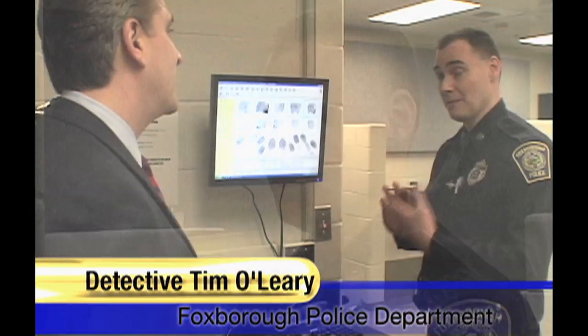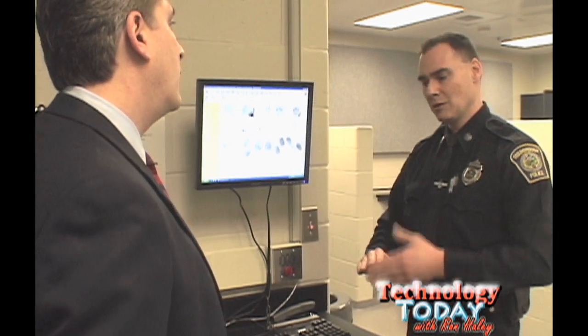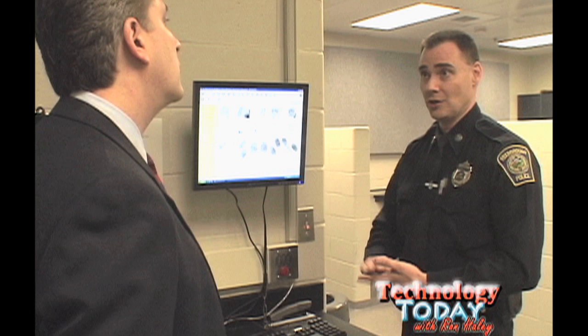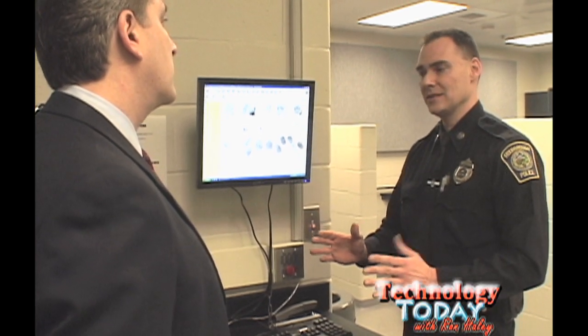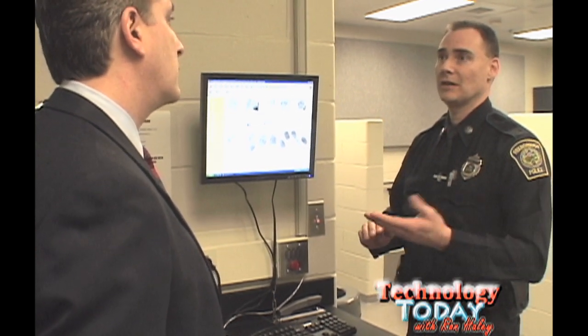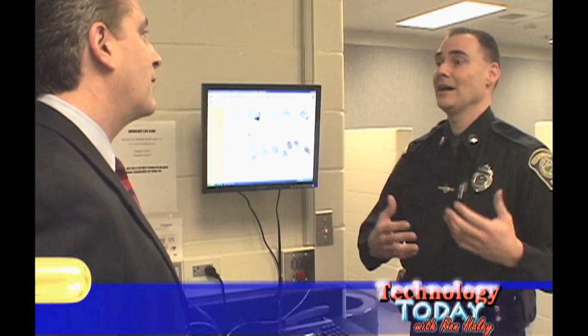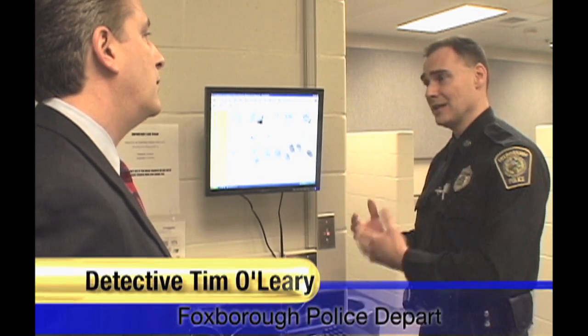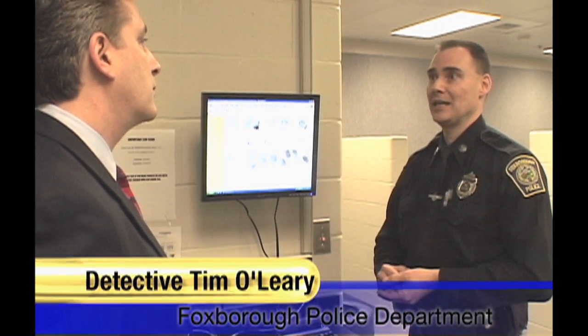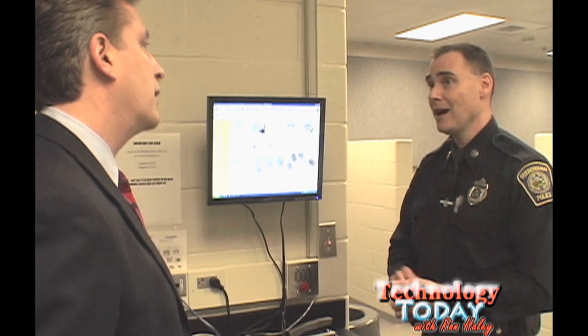And right after booking, the very next step, a prisoner would stop off at this station. Why don't you explain what we're doing here? Sure. We're here at our live scan fingerprint position where we actually take fingerprints from people we've taken into custody. In the past, we took fingerprints with ink — we'd put ink on the fingerprints and put them on card stock. Once we fingerprinted somebody that was arrested, we'd send those fingerprints to the state and the FBI. In the past, we would have to wait months to find out whether someone gave us false information — wrong name, wrong date of birth — and we wouldn't know until months later that they'd been arrested before or were someone else.